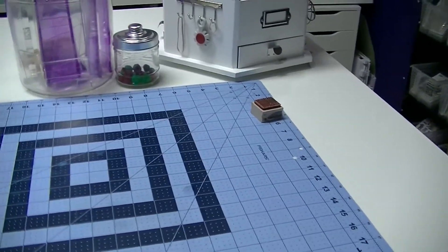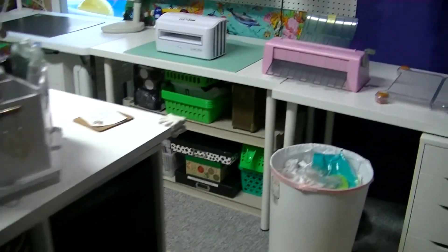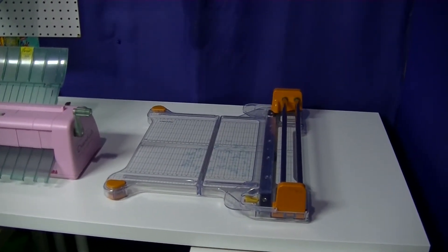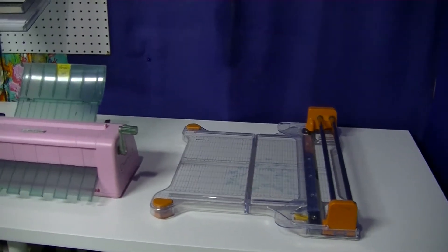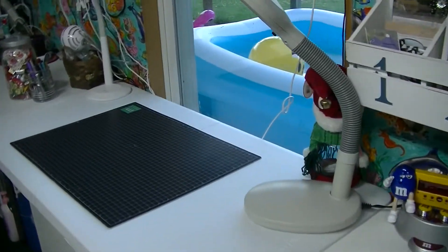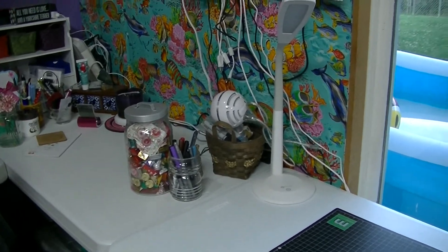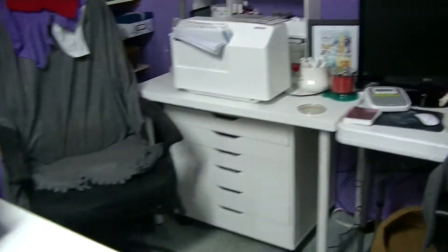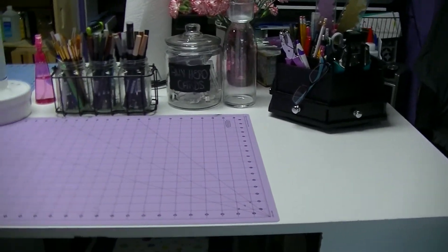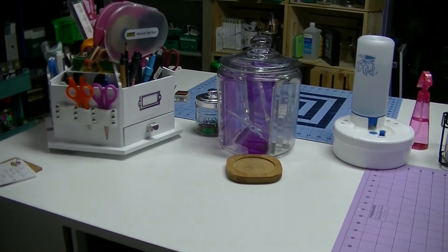I've cleaned up everything here — nice, neat desk. If you look at my side desk, I've sorted all the paper that was big enough to keep and got rid of that that wasn't. Put my pads away, cleaned up all of this. Now there's room for my machines. It's nice and tidy, everything's cleaned up, and I am ready to make a mess again.